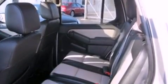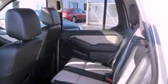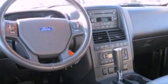Its top features include a power driver's seat, air conditioning, cruise control, a CD player, and a leather-wrapped steering wheel.